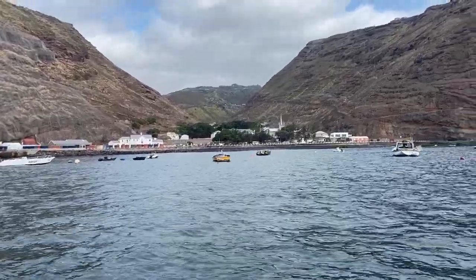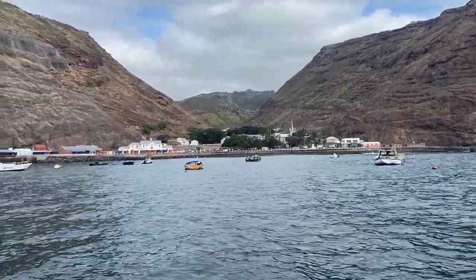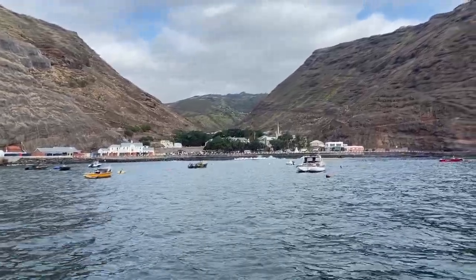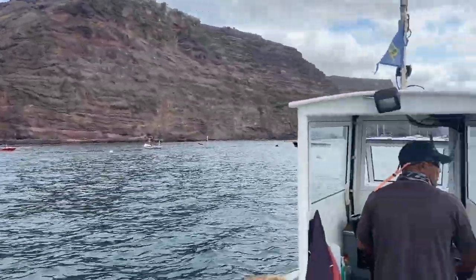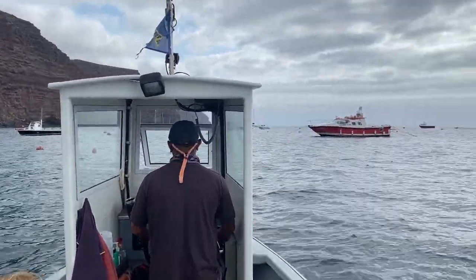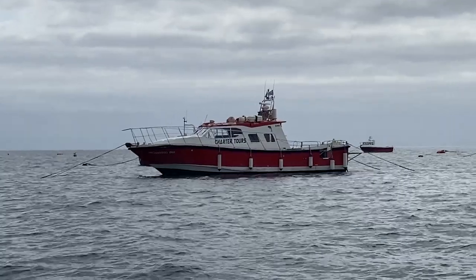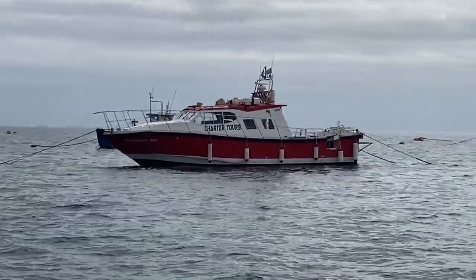There's a little ferry boat service that runs you in and out from the dock, because the swell can make landing by dinghy interesting. The ferry boat's driven by Johnny, and that's his chartered tour boat, which came all the way from the west coast of Scotland.